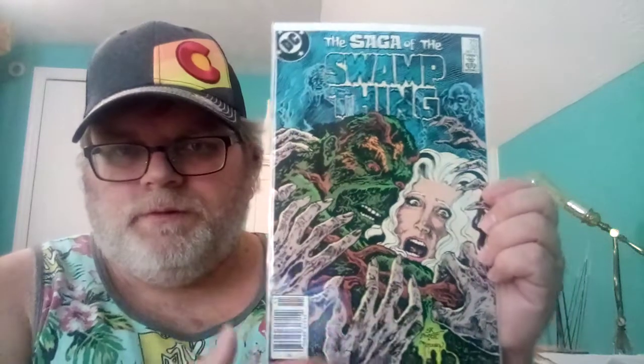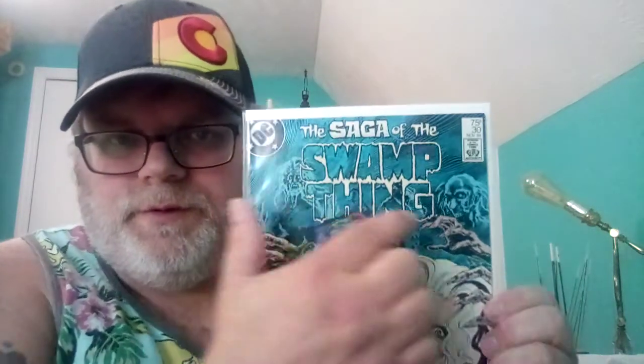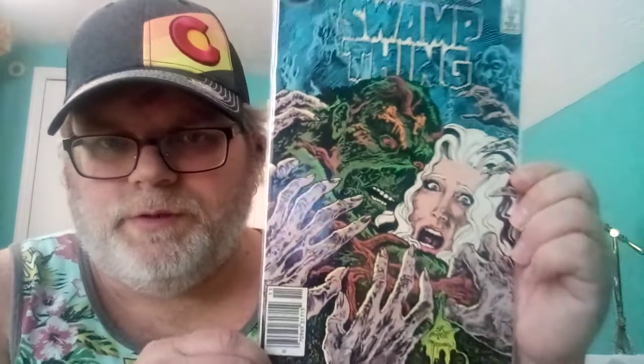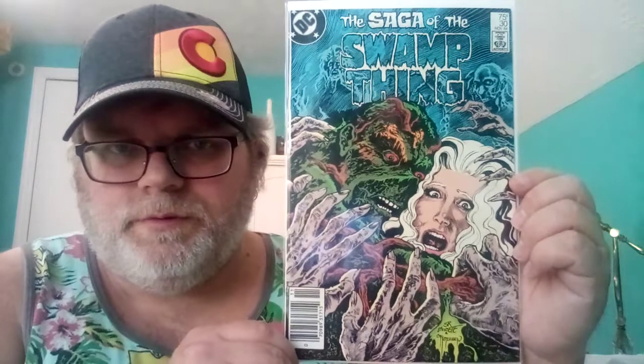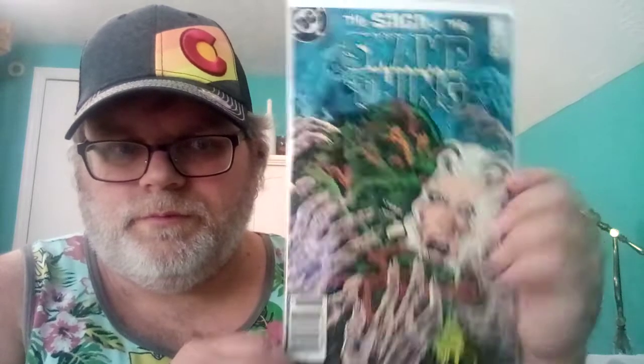Number ten is Swamp Thing #30. Right here, in the hands, you got zombies in there — it looks like zombies to me — so I'm gonna make that number ten. It's pretty cool.